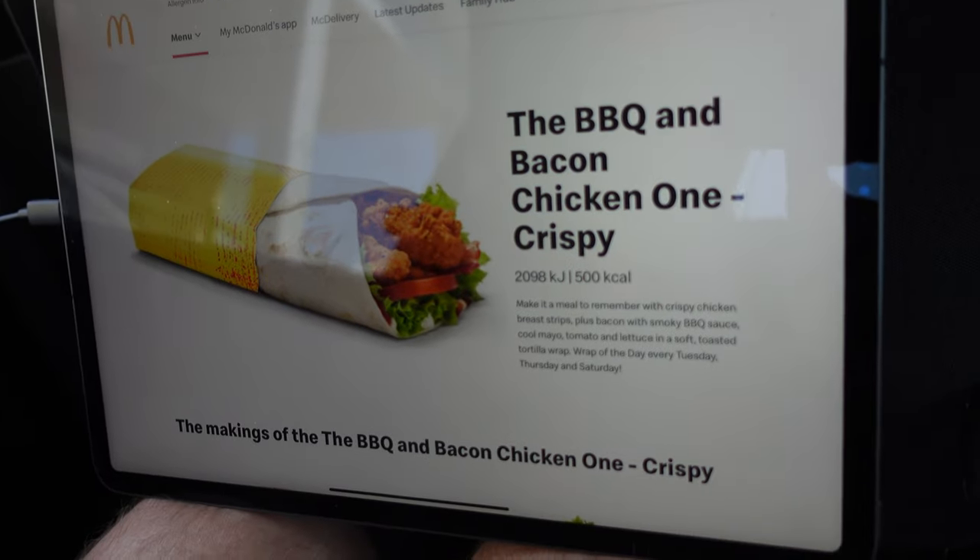The barbecue and bacon chicken one. Crispy. Make it a meal to remember with crispy chicken breast strips, plus bacon with smoky barbecue sauce, cool mayo, tomato, and lettuce in a soft toasted tortilla wrap. Wrap up the day every Tuesday, Thursday, and Saturday.